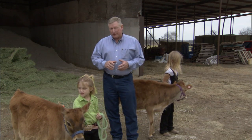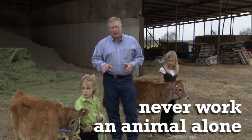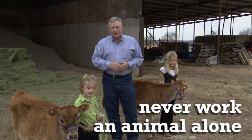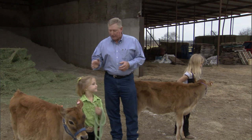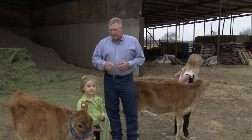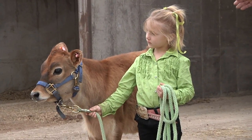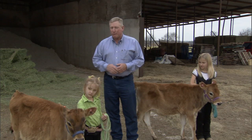That leads us to another point on safety. We never want young people working these animals by themselves — we always want a parent or somebody supervising that activity. Even just for a short moment, injury can occur to an individual that will affect the way they handle and work with livestock for the rest of their life. So we want to make sure that we have supervision anytime we're working with livestock.